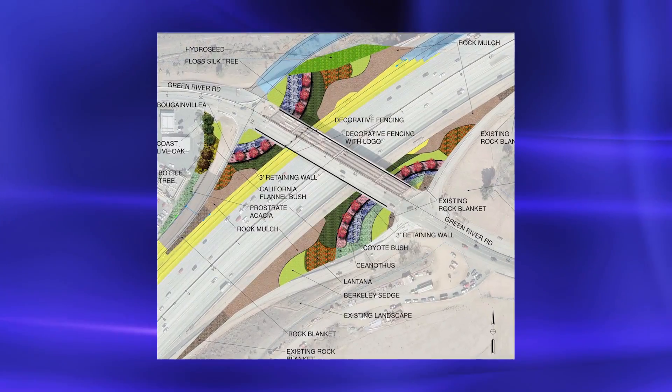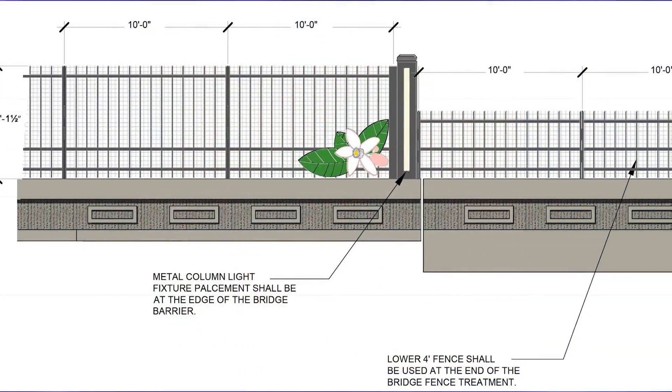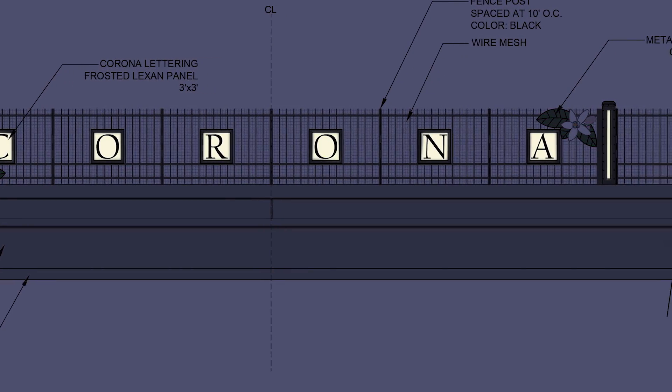At the city gateways near the Green River Road overcrossing on the west and Promenade Avenue overcrossing on the east, decorative fencing will be placed with lighted columns. The lemon art piece and the city's name will be spelled out in illuminated letters.